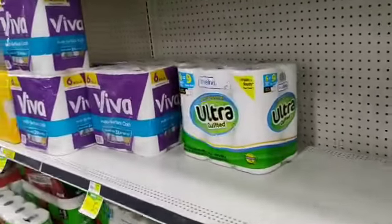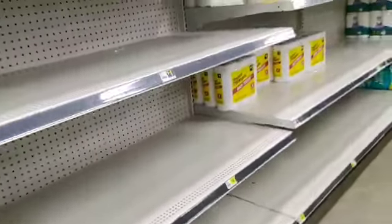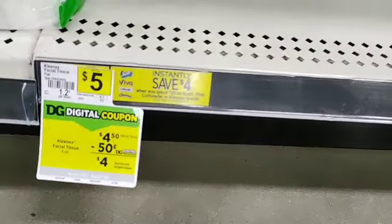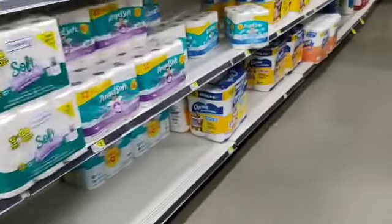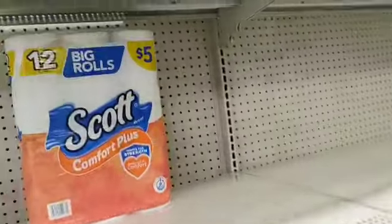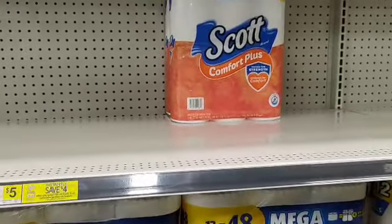To recap: the Viva paper towels have a one-dollar digital coupon, the Kleenex multi-pack has a 50-cent digital coupon. Unfortunately, there's no Cottonelle here — they're out of Cottonelle at this location — but we do have the Scott. Those are the items you would need for the paper deal.